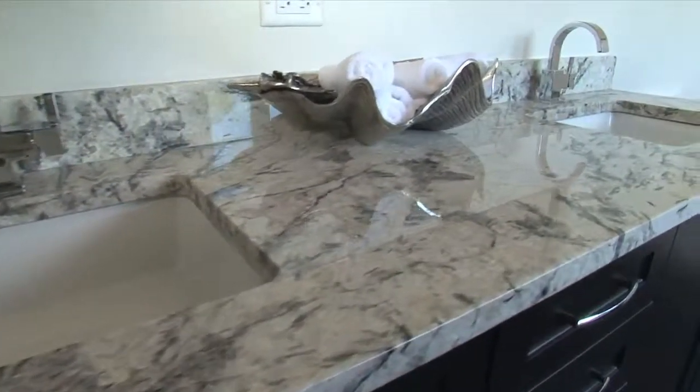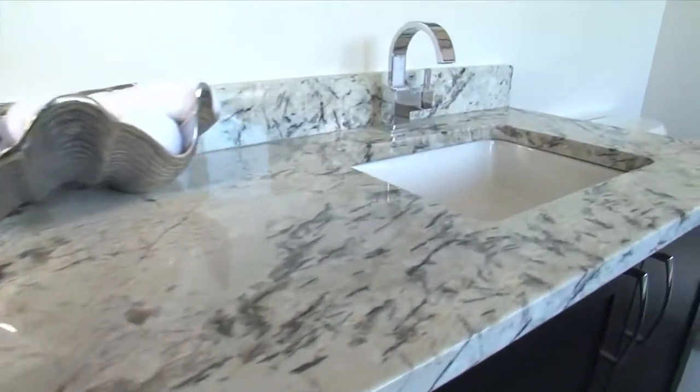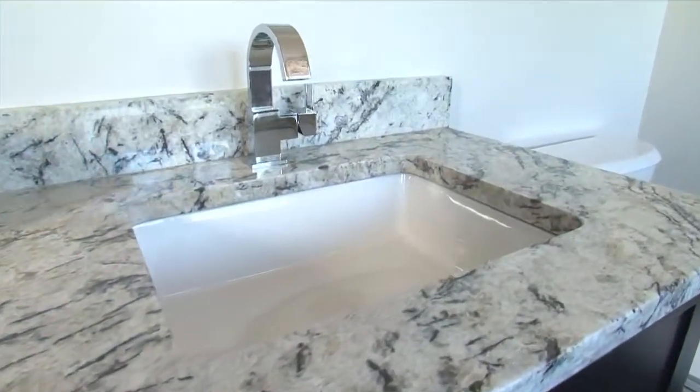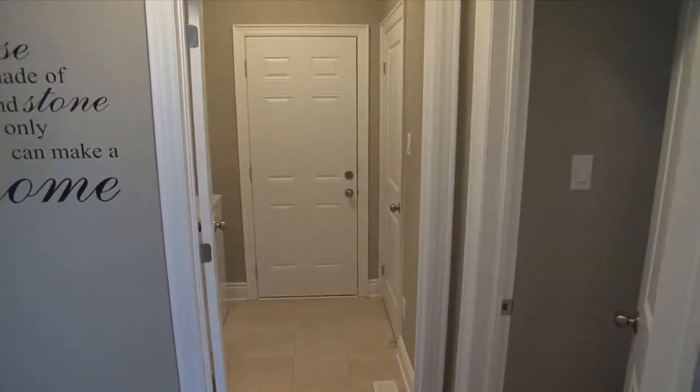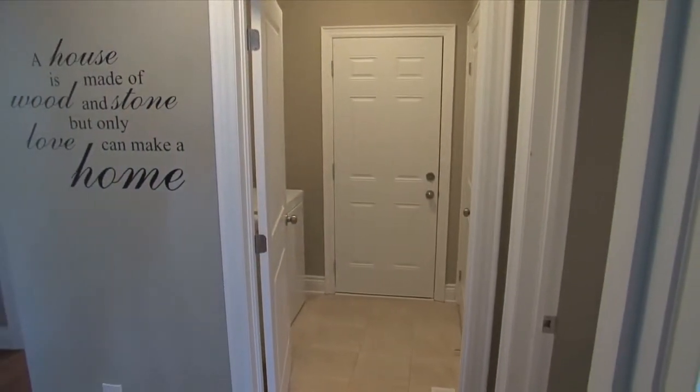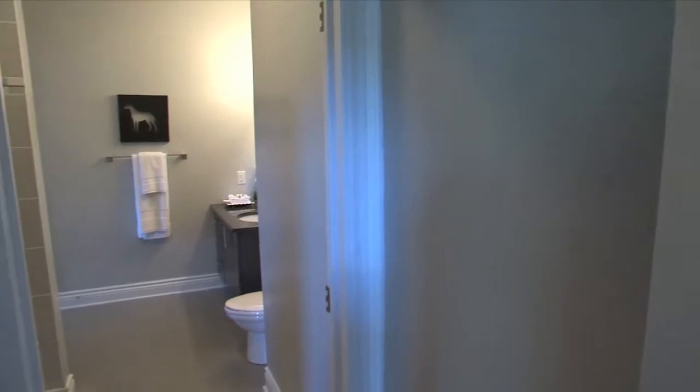A large vanity sports two undermount sinks on a polished granite countertop. We return down the hall, passing a second bedroom, a laundry room leading to the garage entrance, and a full bathroom.